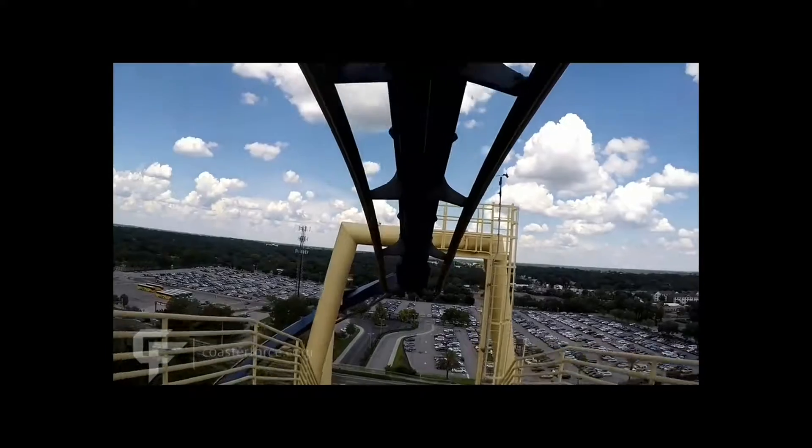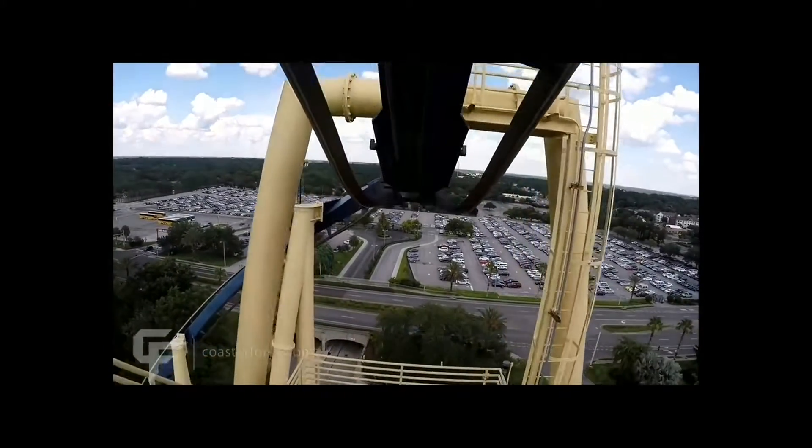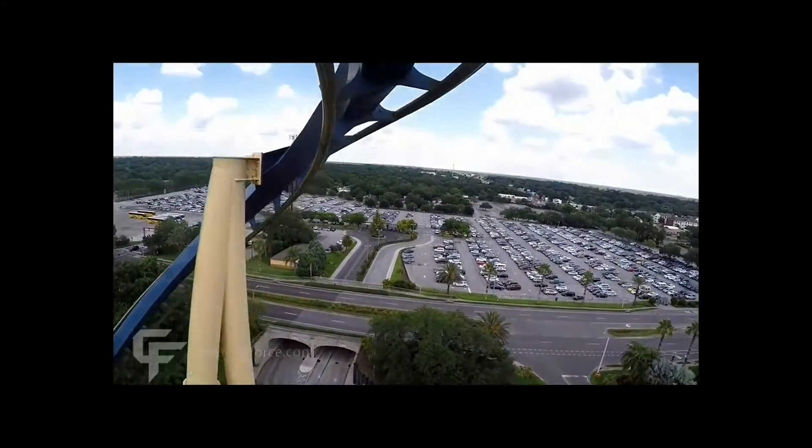Welcome back, Coaster Nerd fans. Today, I will be talking about Montu at Busch Gardens, Tampa, and Tampa Bay, Florida.